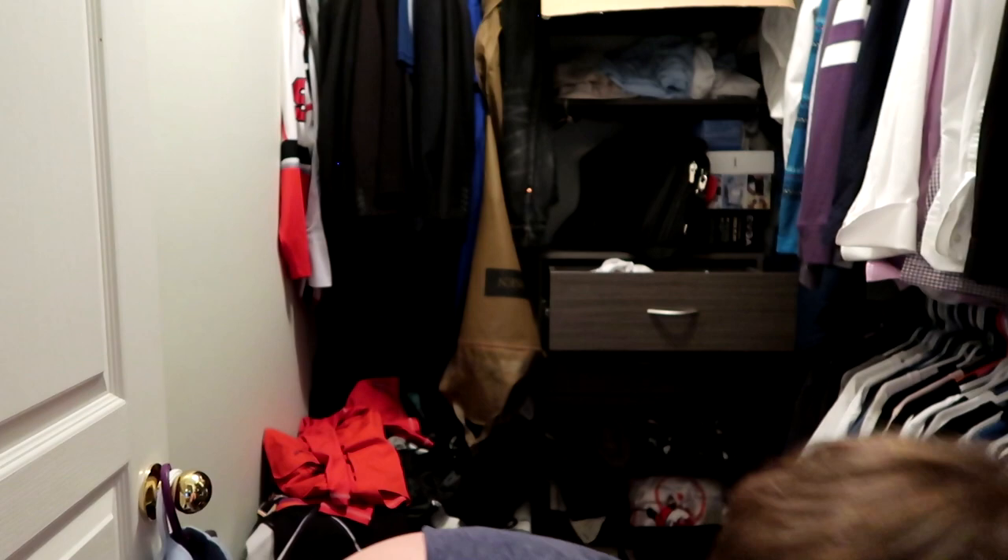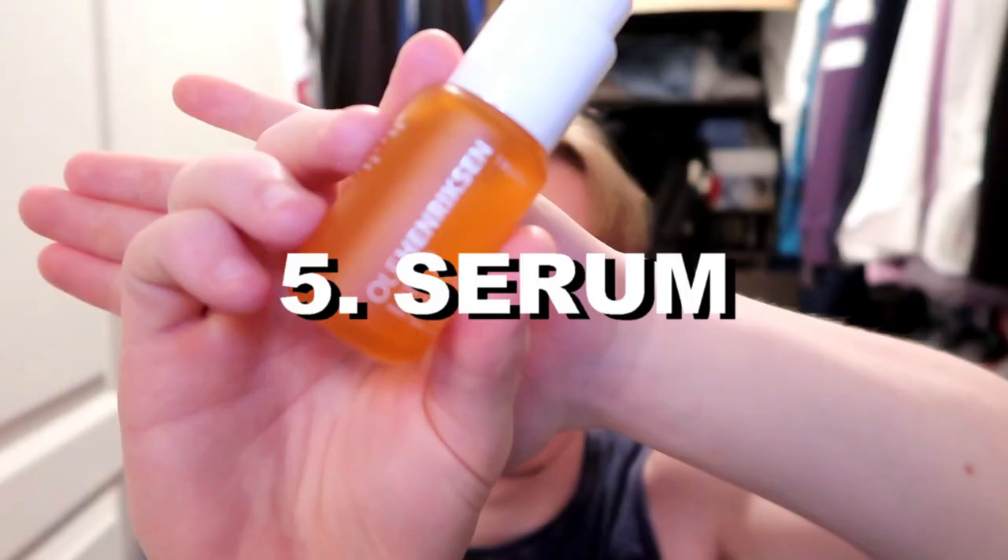After my toner, the first thing I put on is my essence. This is basically an extra step you can take — there are a bunch of different essences out there. What I use is a hydrating and balancing essence, which obviously hydrates my skin and kind of balances my skin tone.